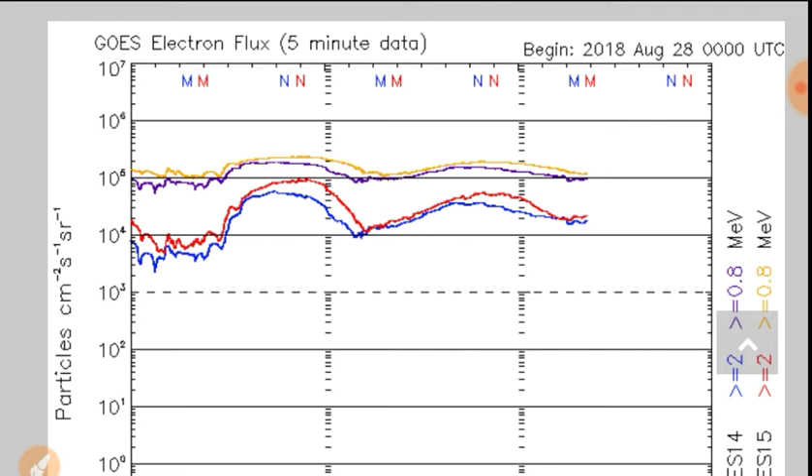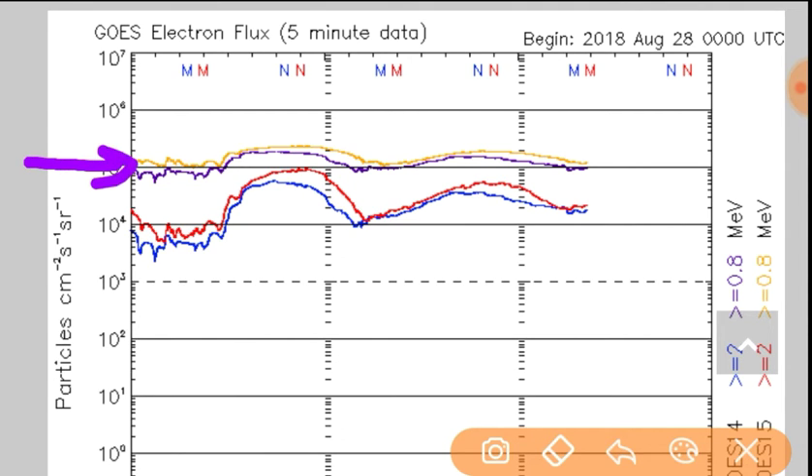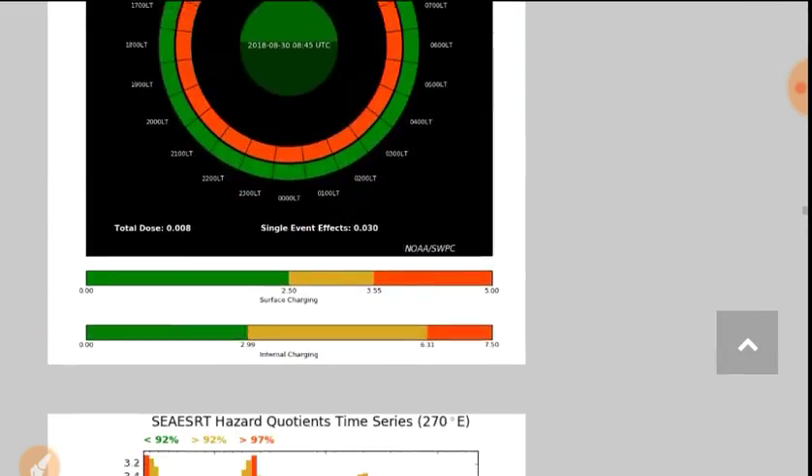The most noteworthy thing once again is the electron flux — it's flattening out at a very high level. If this gets a spike, that correlates to a spike in earthquake activity. The density is sticking above 10 to the fifth on the high energy spectrum. If that significantly goes up from there, that increases your risk — charging hazards all around.